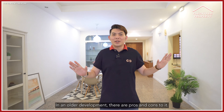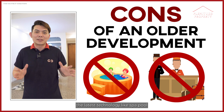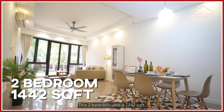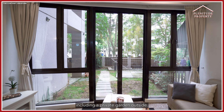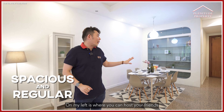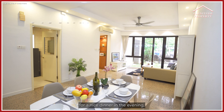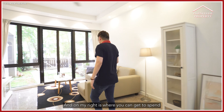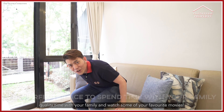In an older development, there are pros and cons. The con is you don't get the latest technology like a spa pool. But what you get in return is space. This 2-bedroom unit is 1,442 square feet, including the private garden outside. The layout is spacious and regular. On my left is where you can host your friends for a nice dinner — it can seat up to 6 or 8 people. And on my right is where you can spend some quality time with your family and watch your favorite movies.